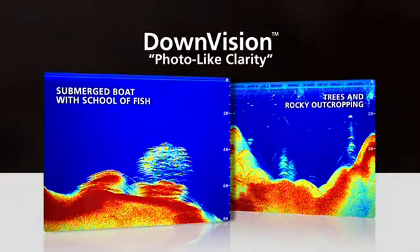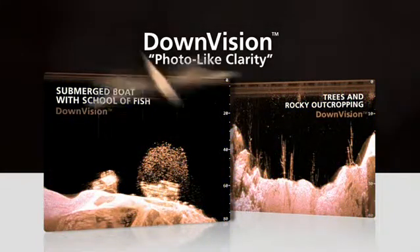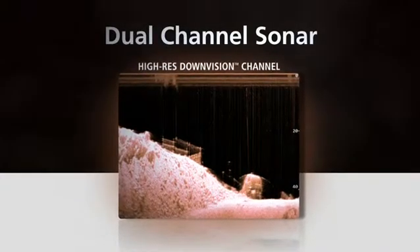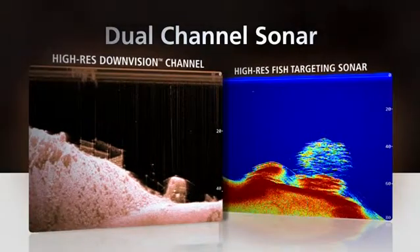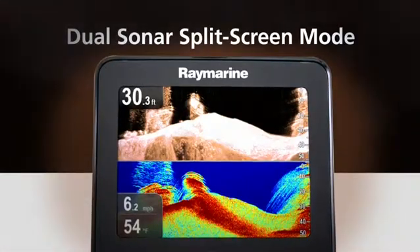Experience the photo-like realism of Chirp down vision images with unmatched clarity and object recognition. Dragonfly provides two discrete Chirp sonar channels: the ultra-high-resolution down vision and a high-resolution fish targeting channel. View them independently or switch to dual sonar split-screen mode for the ultimate in underwater intelligence.